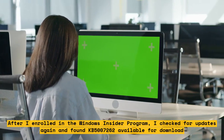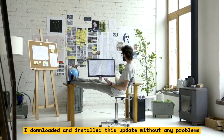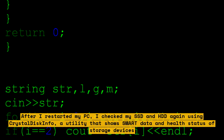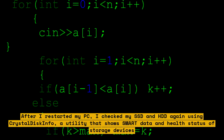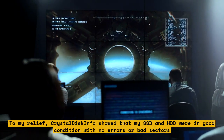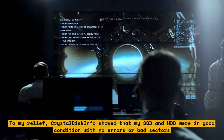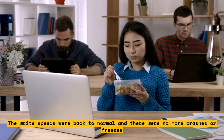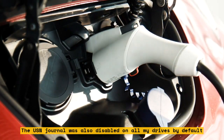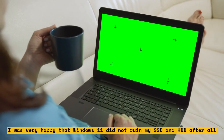I downloaded and installed this update without any problems. After I restarted my PC, I checked my SSD and HDD again using CrystalDiskInfo, a utility that shows SMART data and health status of storage devices. To my relief, CrystalDiskInfo showed that my SSD and HDD were in good condition with no errors or bad sectors. The write speeds were back to normal and there were no more crashes or freezes. The USN Journal was also disabled on all my drives by default.